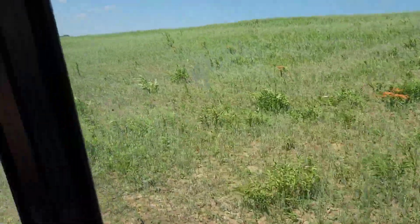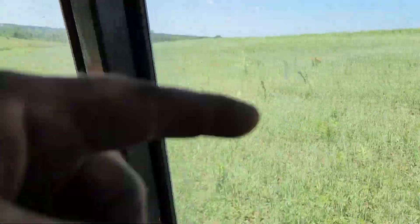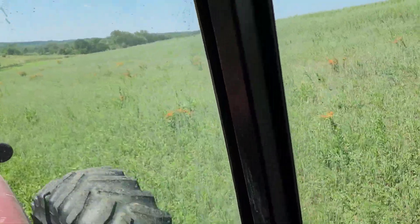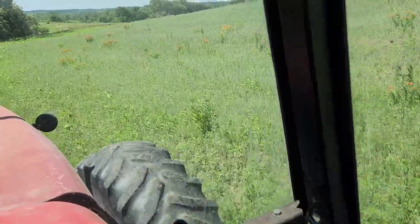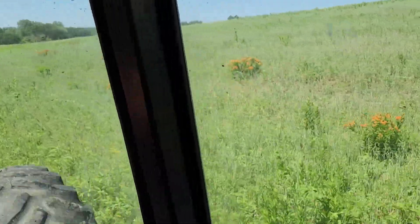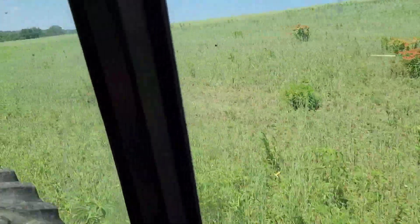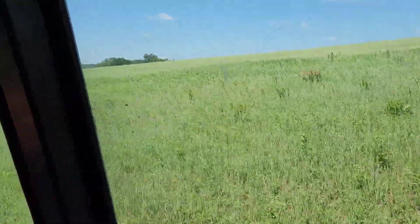Got some neat looking flowers on this hillside. This is part of the field that was all grass before. The guy had it in CRP — I don't know, didn't want to farm it or thought it was too steep or whatever reason. But those orange flowers are what's called mare's tail. Pretty sure. Anyway, they're kind of pretty. I like orange.